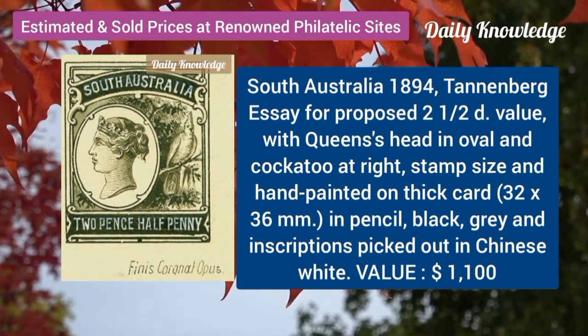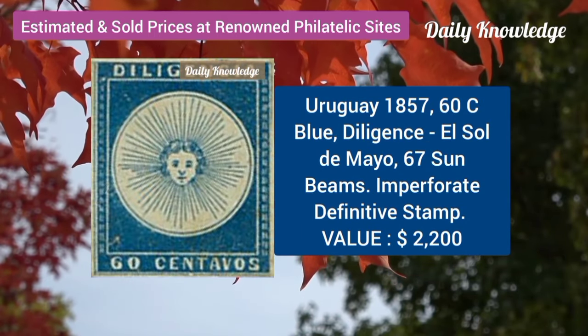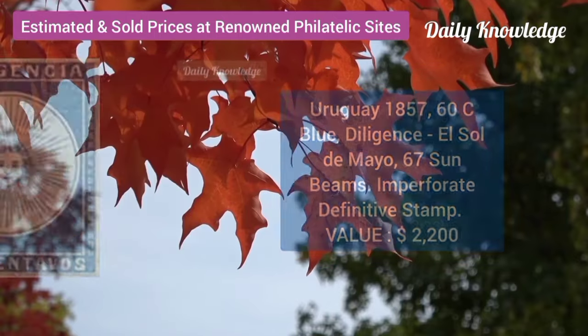South Australia, 1894, 2 and a half D, value with queen's head in oval. Jurokai, 1857, 60C, blue, 67 sun beams, imperforate.